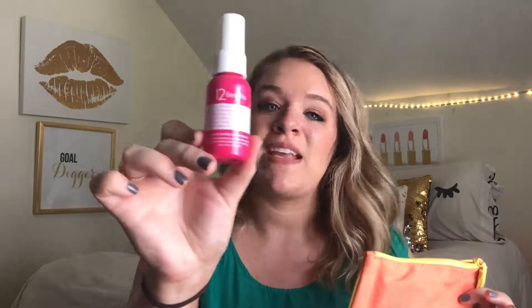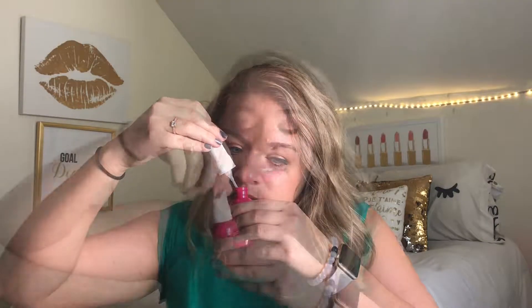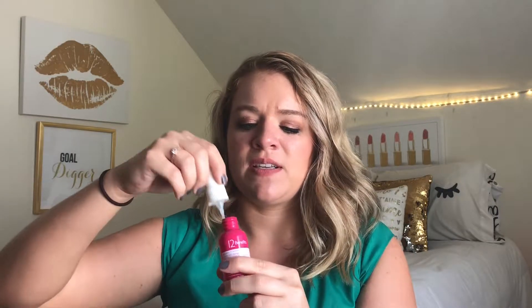The first item out of the glam bag is from 12 Benefits: the Instant Healthy Hair Treatment. This looks like it could almost be a dupe or comparison to the It's a 10 Miracle products, which I was a big fan of. It seals color, smooths, repairs, improves texture and manageability, prevents split ends, and moisturizes. It's a leave-in conditioner — essentially the answer to all your hair care needs. I love the smell; it's very refreshing and looks like it'll be creamy.